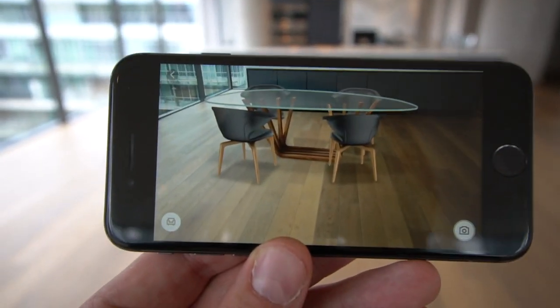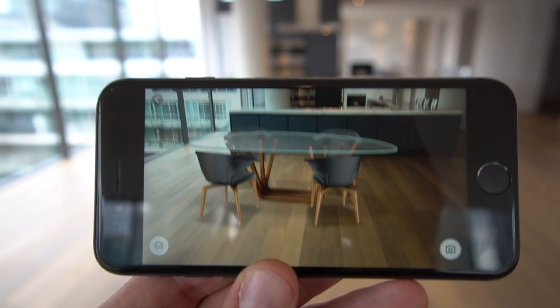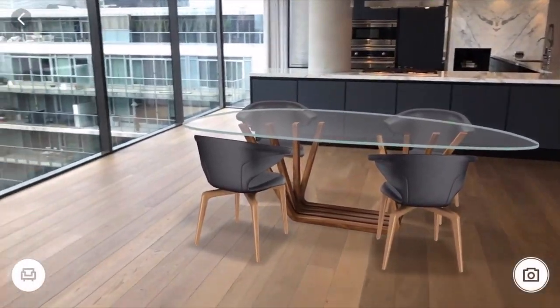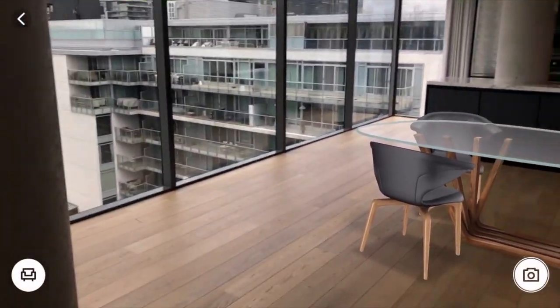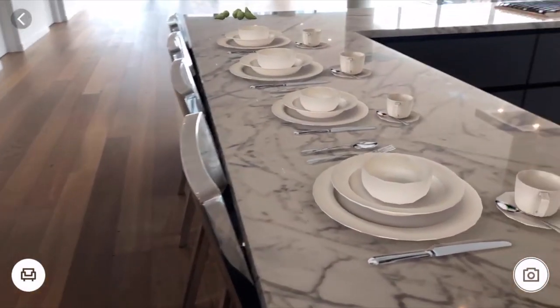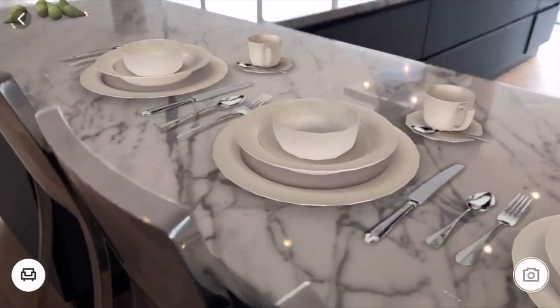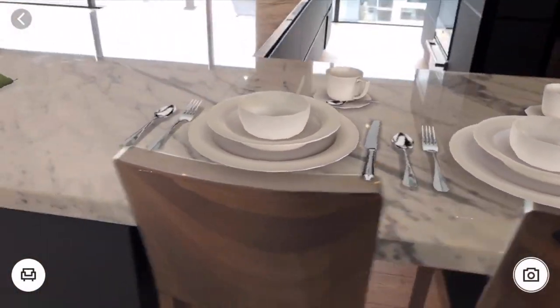Next stop was the dining room, and I have to admit I was really getting into this. I found myself putting my phone down, looking up, and being really surprised to see nothing there. I'm not sure if it was the texture or the shine on the counter, but the kitchen counter absolutely loved this AR app. Putting down these place settings was so easy.